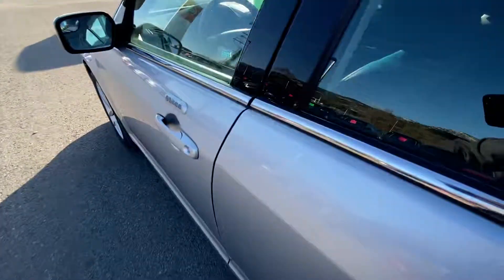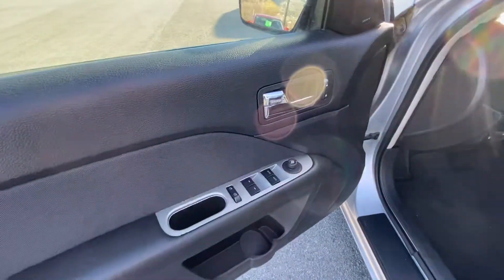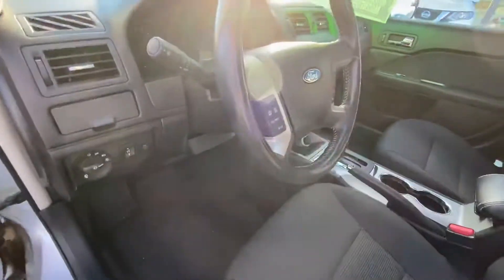Lots of room in the back and in the front as well. You have all your power options — power windows, power mirrors, power locks, and auto headlights, which is always nice. You just hop in and drive.